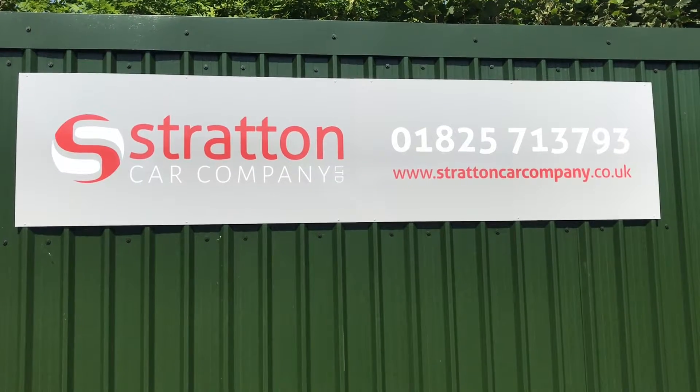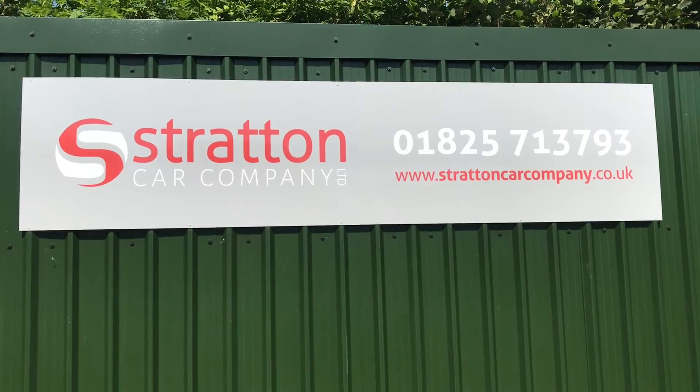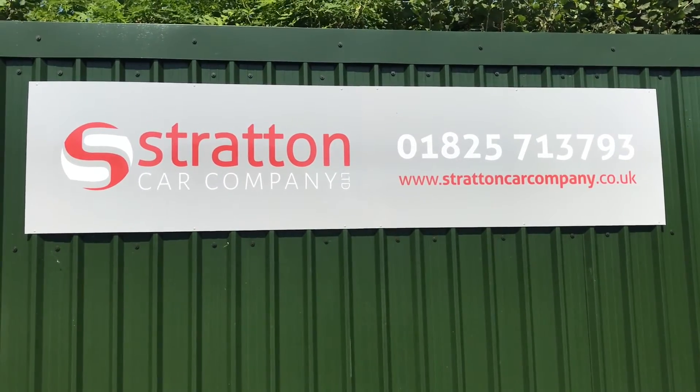Thank you very much for watching our video here at Stratton Car Company. I do hope it's helped you make a decision. If I can be of any further assistance, please do not hesitate to get in contact with us.